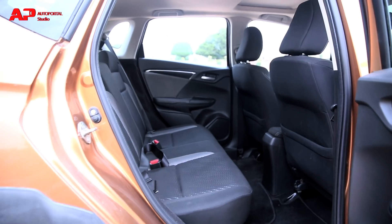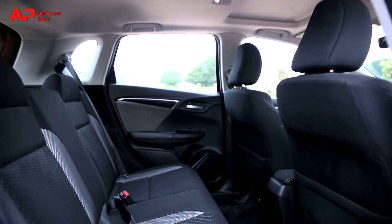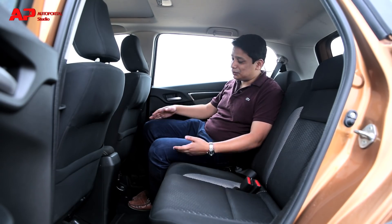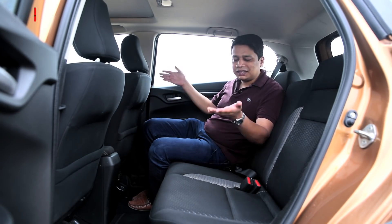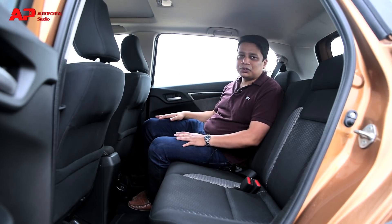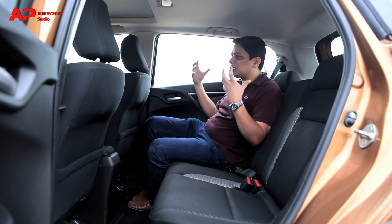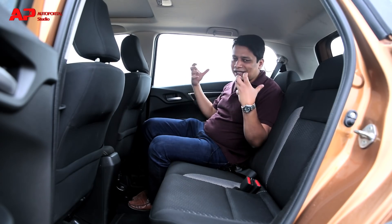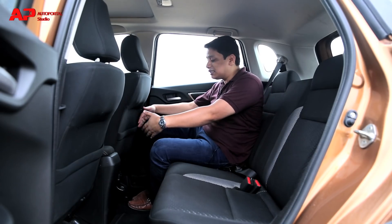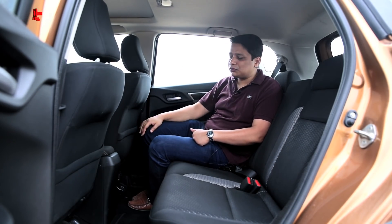Reason number four why you should consider buying the WRV is because of the space in the backseat. This is by far the roomiest car in the back in its segment compared to all its rivals. You also get huge windows at the back which make the cabin feel really bright and airy — the overall greenhouse of this car is very large and makes you feel like you're sitting in a bigger car than the price suggests.